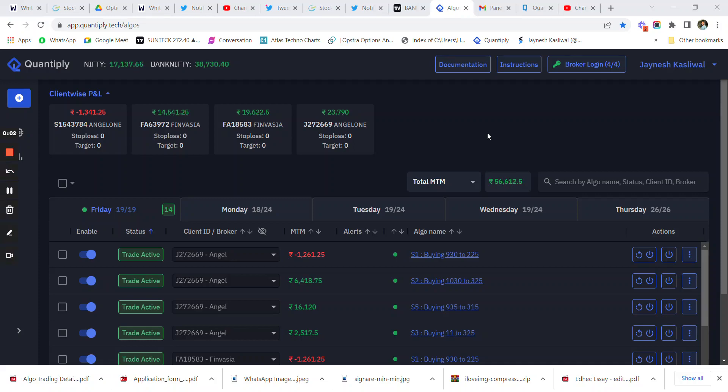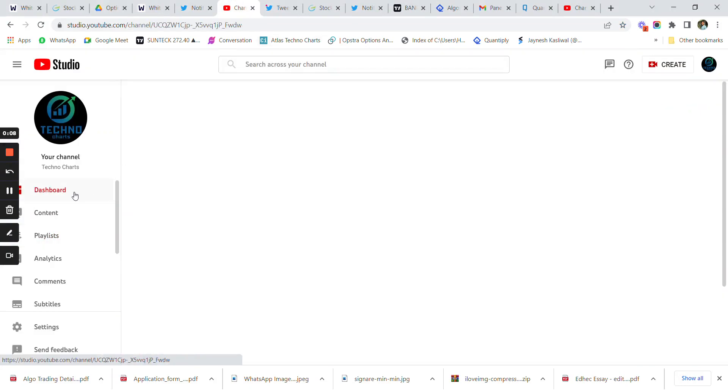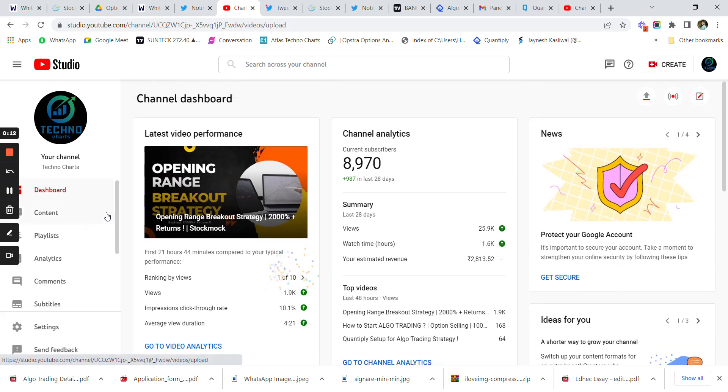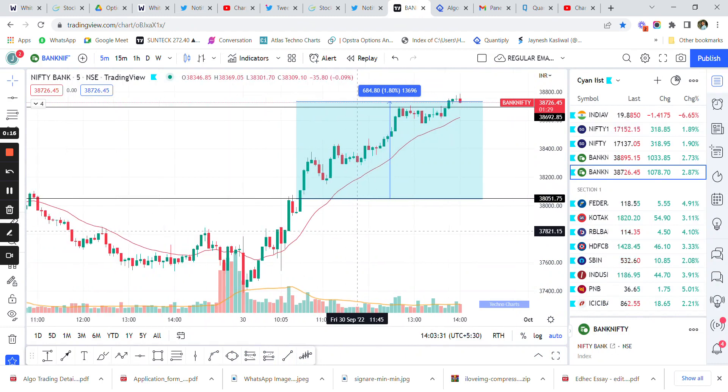Hello everyone, welcome back to Techno Charts YouTube channel. In today's video I'm going to talk about the update on the Opening Range Breakout trading strategy that I shared in the previous video. As you can clearly see, the Opening Range Breakout trading strategy worked today — Bank Nifty gave us a breakout at around 38,000 and it has given us a 684-point rally.